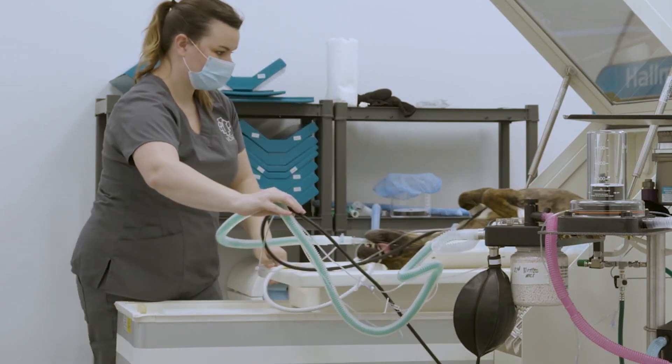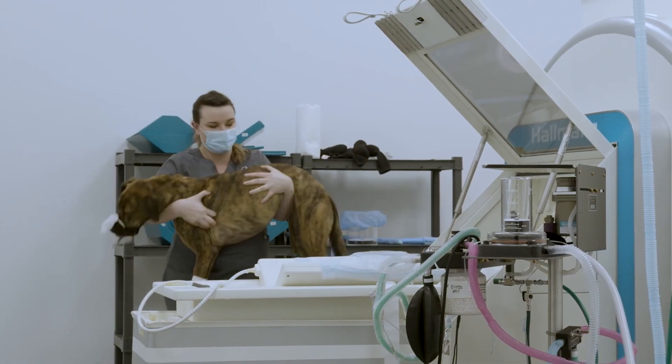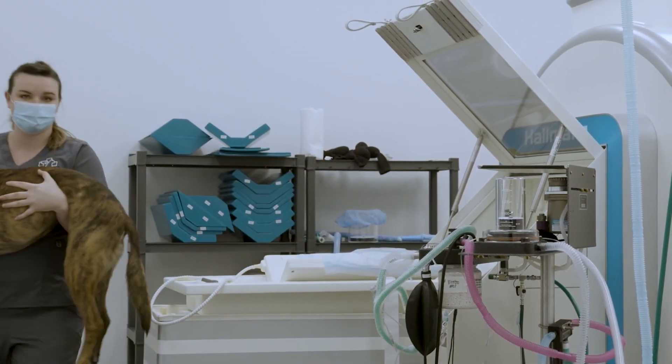A sliding roller system allows for fast patient access in and out of the bore, which minimises the time the animal is under general anaesthesia.